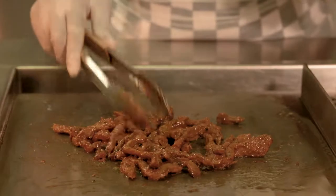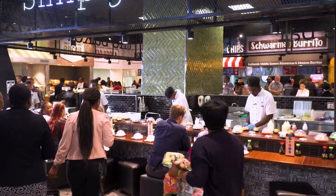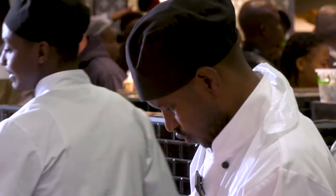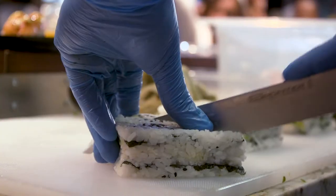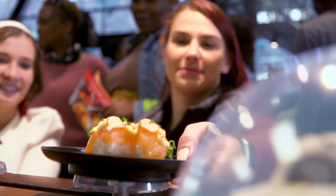You'll also want to tuck into our mouth-watering array of authentic Middle Eastern shawarmas. And since we're heading east, have you seen our sushi bar? At Simply Sushi, our dedicated sushi chefs create the most incredible tempura rolls, freshly made maki and more.